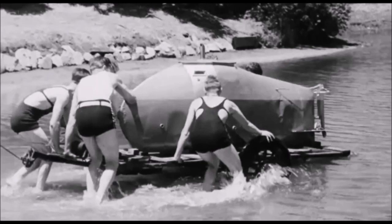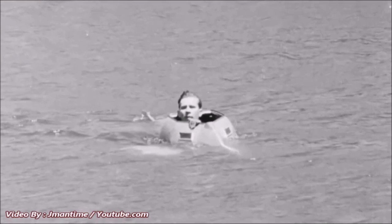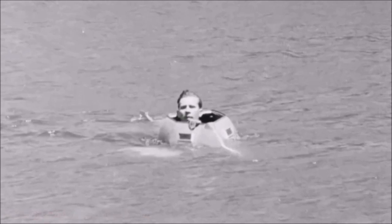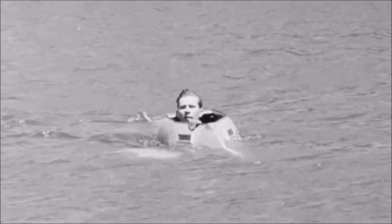This footage was actually recorded by Universal News, a news organization at the time, and not that much was revealed after 1934 about the submarine or where it even is today. It's just a little tidbit — a historical footnote from the development of personal submarines, at least American personal submarines, in the 1930s.